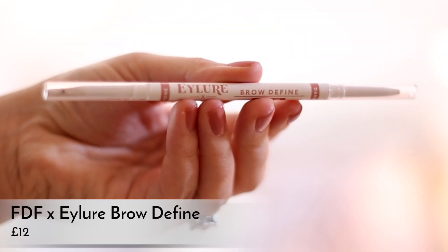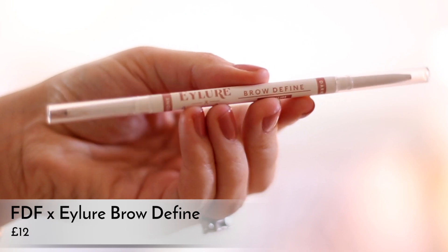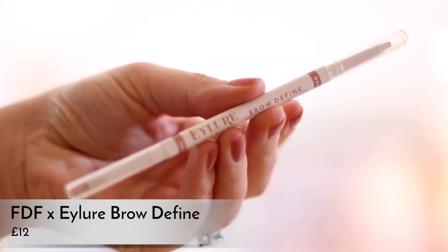Last but not least, blowing my own trumpet again — I've been using this genuinely every day, even if I'm only wearing concealer and mascara. It's my Brow Defined pencil with Eylure. It's double-ended, and the medium colour comes with a light and a dark shade. It just makes doing your brows so much easier because you have one product in your bag — whether you want bold brows or really subtle brows, you have it all in one tiny pencil. I use the lighter shade to sharpen up the line underneath my brow, then the darker shade in the middle. I've been using that pretty much every day.